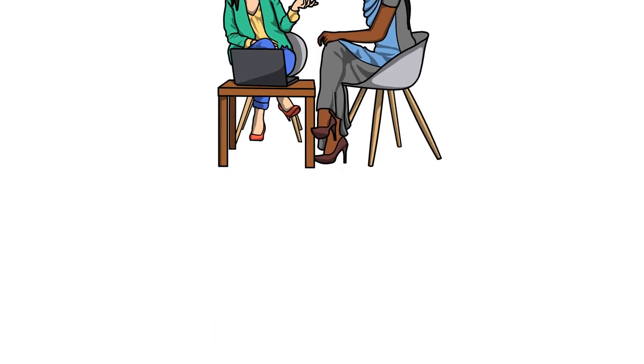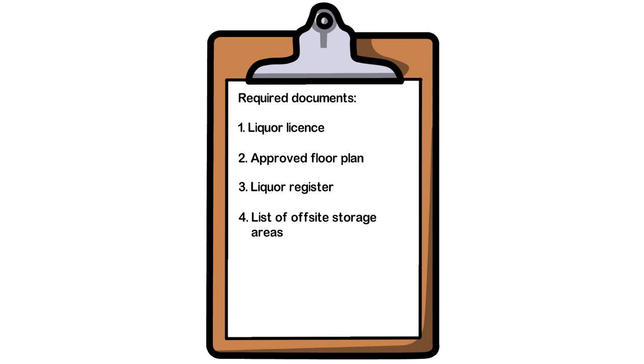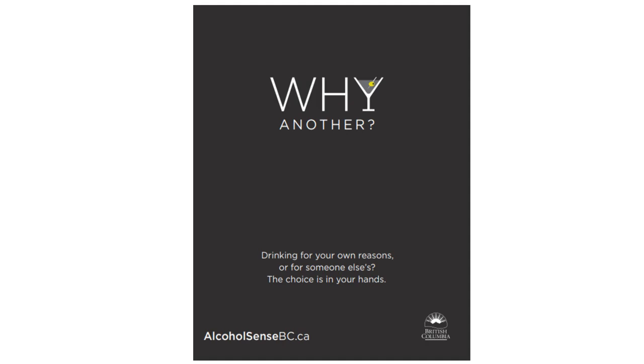Let's review the records you must keep for inspection: your liquor license, the approved floor plan, the liquor register, a list of off-site storage areas, a list of Serving It Right certificates, the price list, and the incident log. And don't forget to display your social responsibility materials.